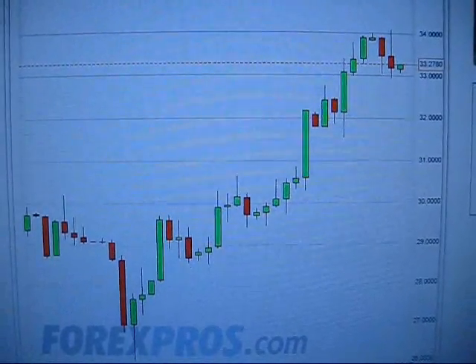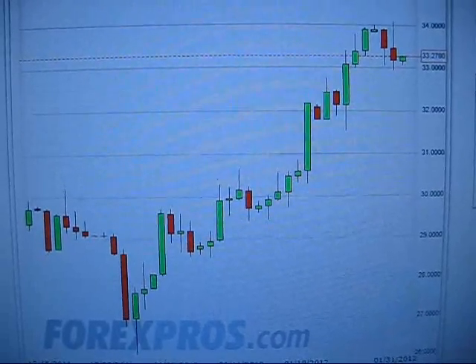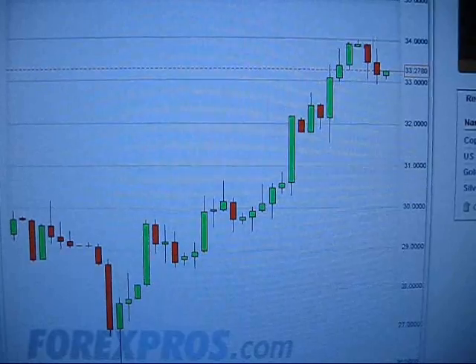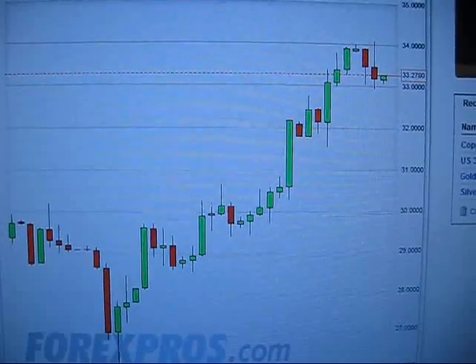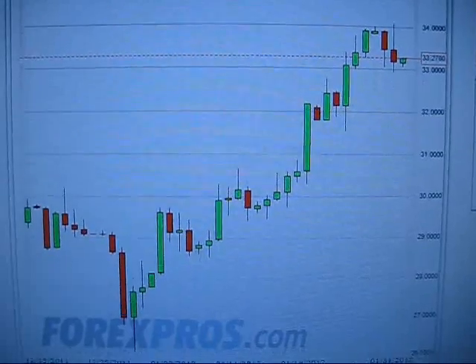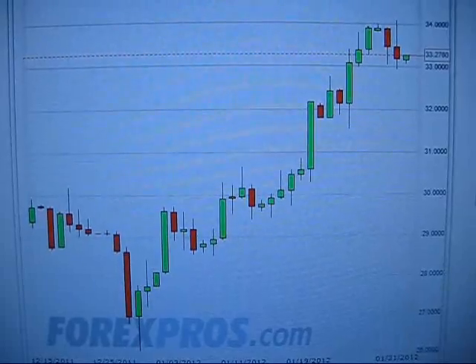Hey guys, Drutter here, January 31st, 2012. Here is the daily chart in silver. We continue this upward trend. Looks like we're trying to push through $34 currently. Pretty good looking chart since that last dip down to $26.25 a few weeks back.